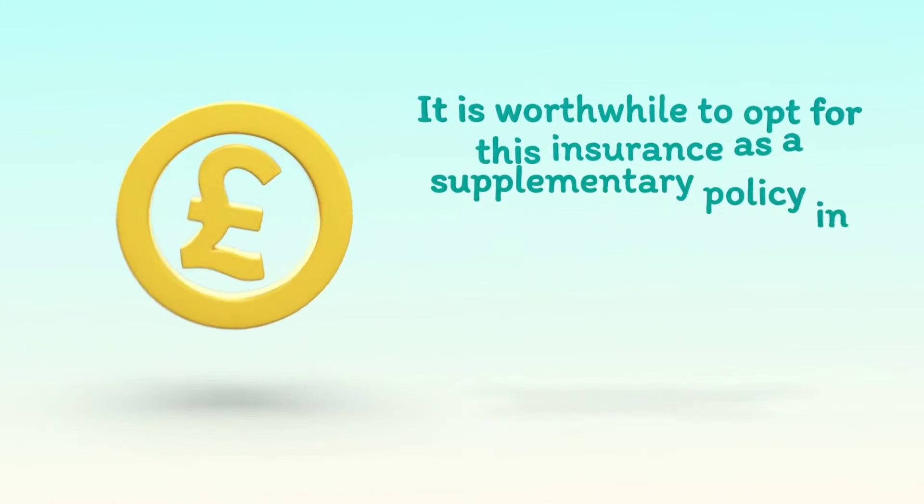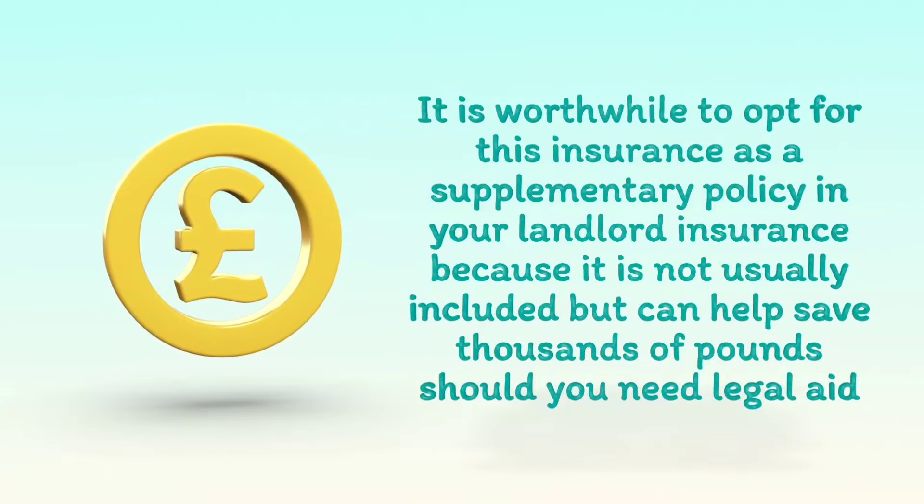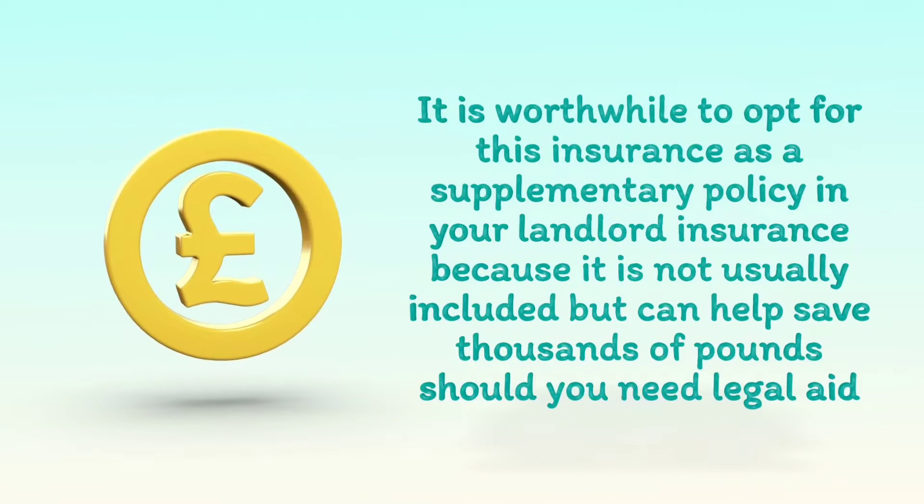It is worthwhile to opt for this insurance as a supplementary policy in your landlord insurance, because it is not usually included but can help save thousands of pounds should you need legal aid.